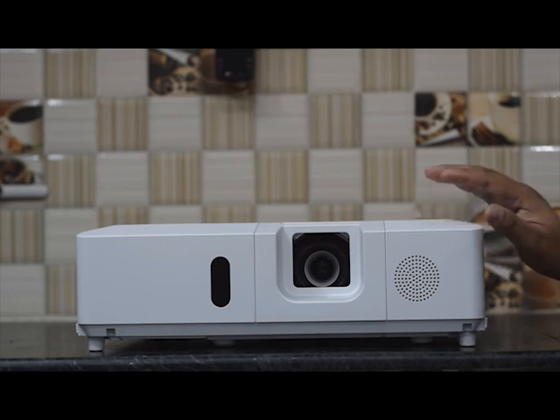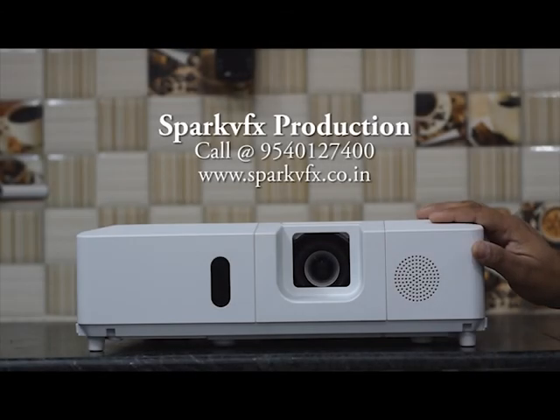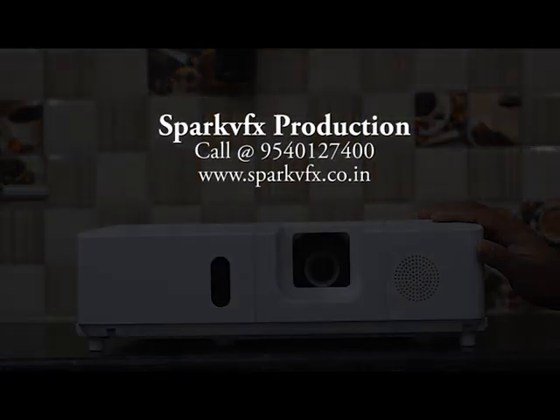This particular projector is available with Spark VFX Productions for rental purposes, and you can also buy from us at a very attractive discount on MRP. Thank you very much for watching — we will be back again with another informative video. Thank you for watching.